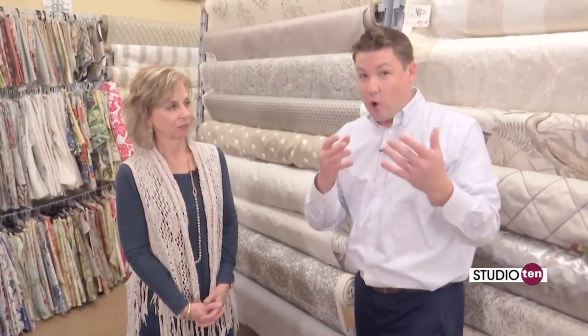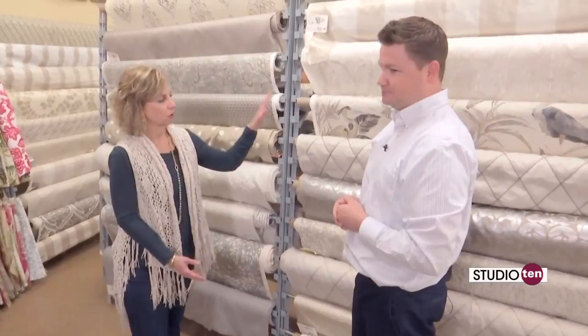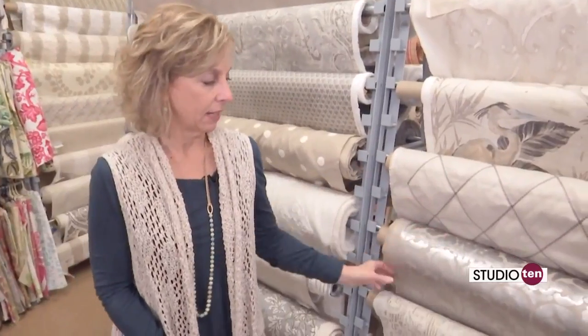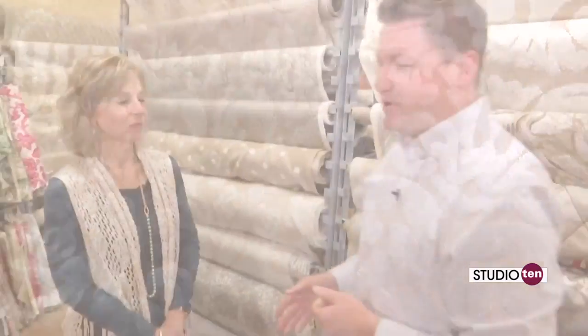We're standing in front of lots of gorgeous stuff. Tell me about this wall right here. These are our neutrals, which we sell a lot of. As far as different tone on tone textures, this is our new metallic flocked damask that is certainly one of the best sellers. It just came in and everybody's crazy about it. Absolutely beautiful.